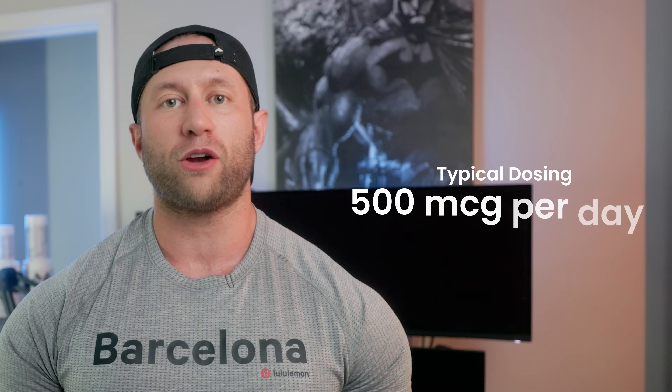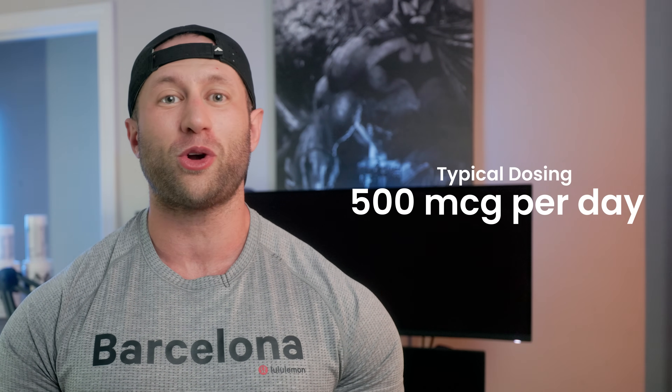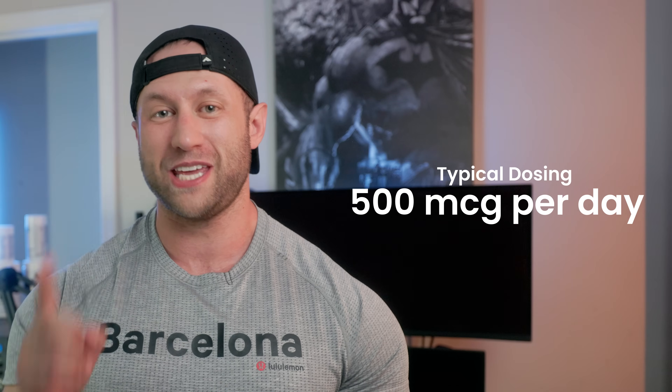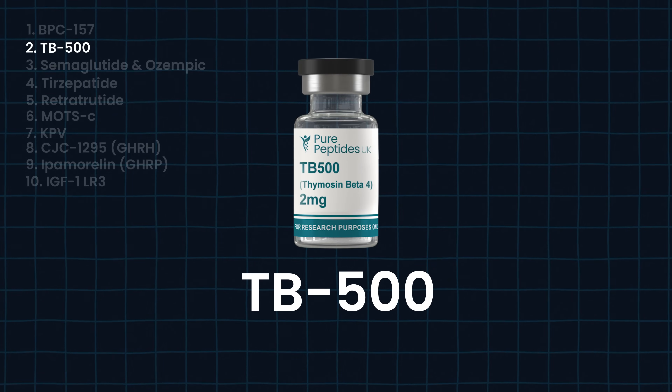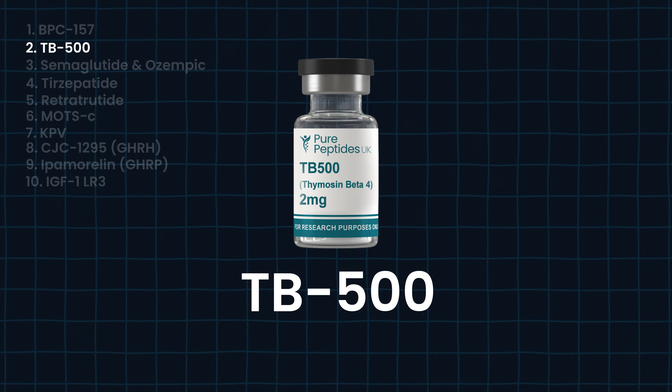Typical dosing on BPC-157 is 500 micrograms per day, but we're going to talk about a crazy protocol combined with TB-500, which is basically its sister. TB-500 is a synthetic peptide predominantly good for soft tissue and muscle recovery more than anything else.